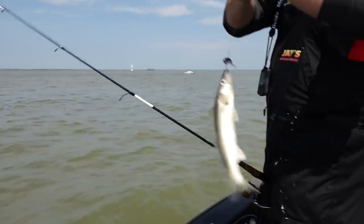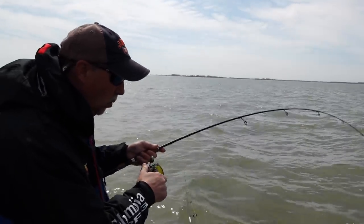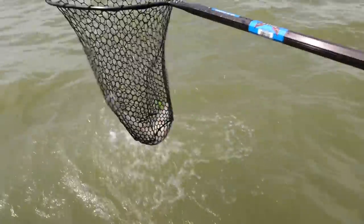Oh, there is a fish. Jakers, you're going to like this one - this is one of those nicer males we've been waiting to see. I like that.